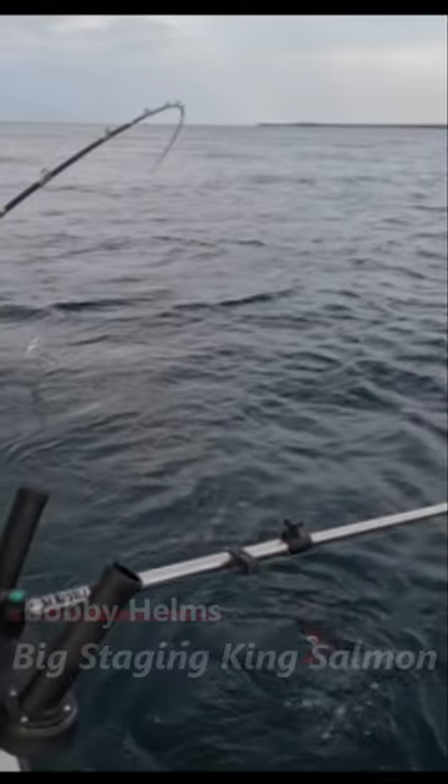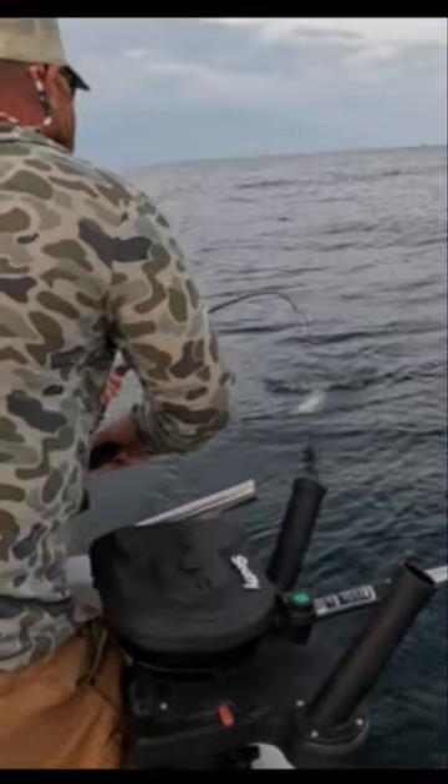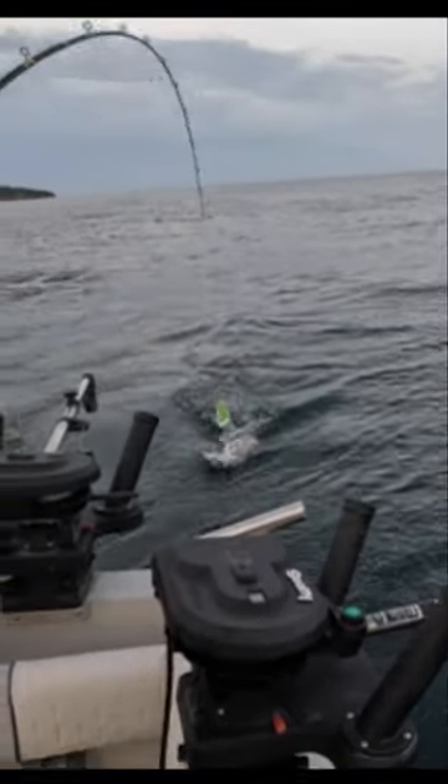This guy's a cherry belly. Wind down, come to the center. Wind down on him. There it is. Not really black.